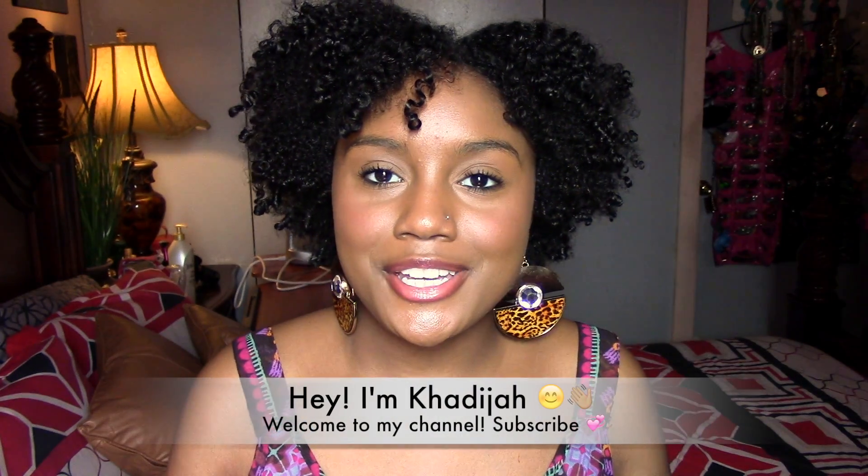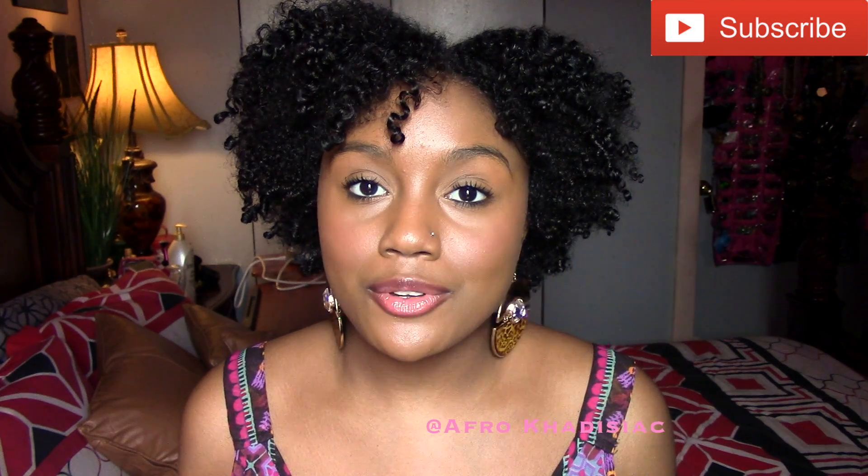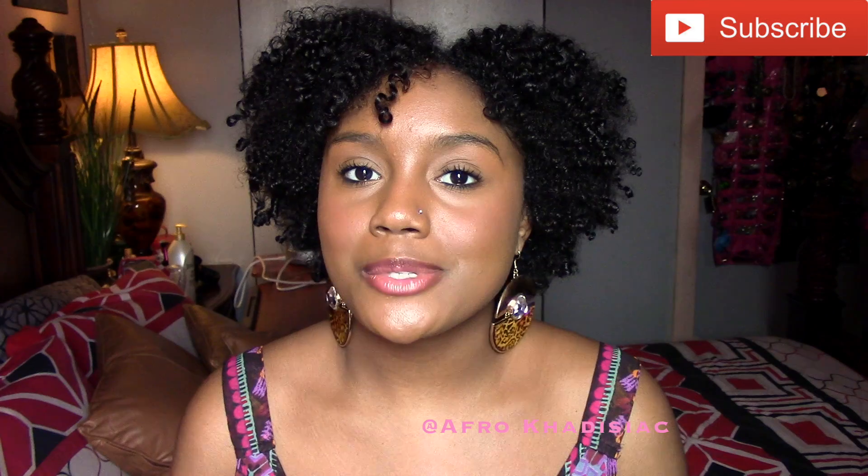Hey guys, it's me Khadijah, aka Afrikadisiac. If you guys are new to my channel, please hit that subscribe button so you can get notified whenever I upload a new video, which is usually on Sundays. And if you guys are already subscribed, welcome back to my channel.